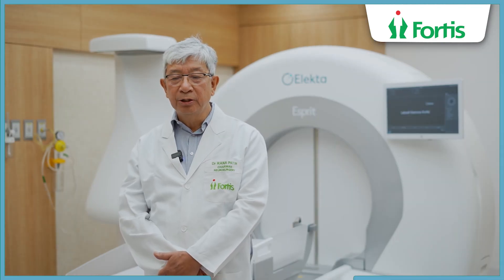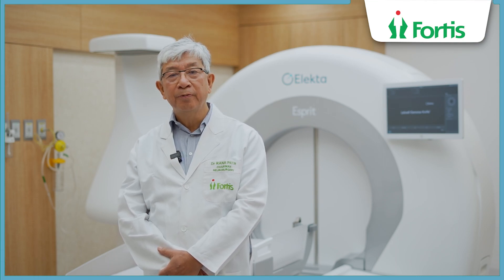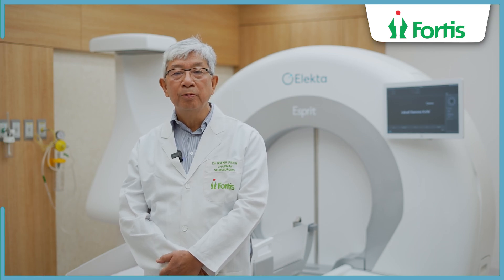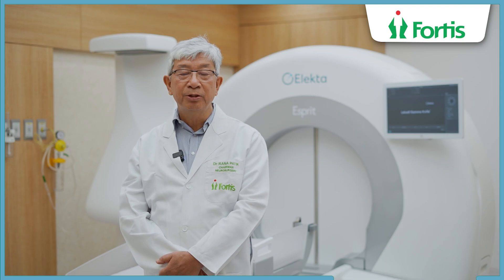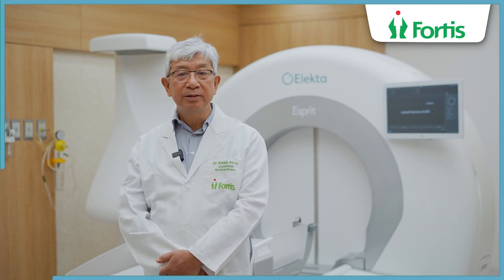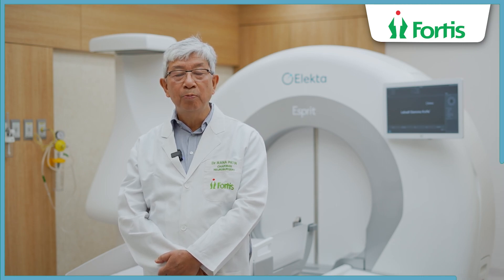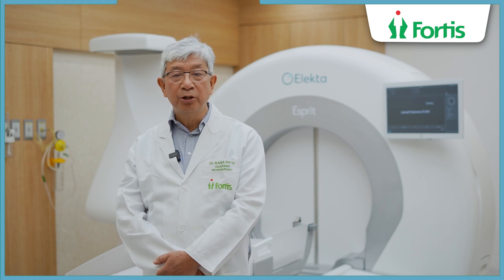One of the main goals of neurosurgery is to try to cure with the utmost safety. When we combine these two parameters it becomes a conflict sometimes, because the more we try to remove the disease the more we are making it unsafe. So this device is something which we use to balance and yet achieve a cure.